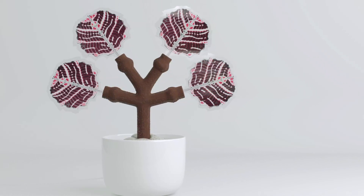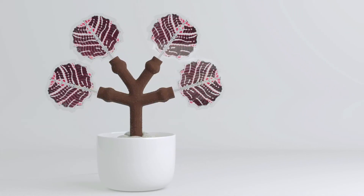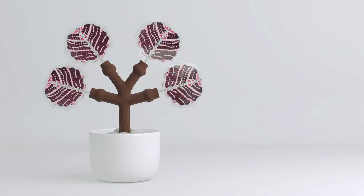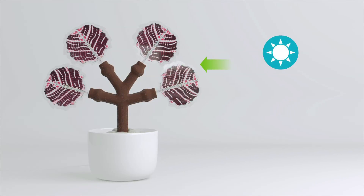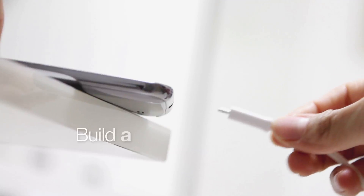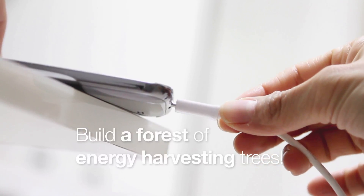The electricity harvesting tree might not bear fruit to eat or inspire brilliance with falling apples, but it's still a momentous innovation. Can you imagine a tree that creates electricity from sunshine, vibrations, and temperature differentials? This savvy little 3D printed fella communicates with its environment.